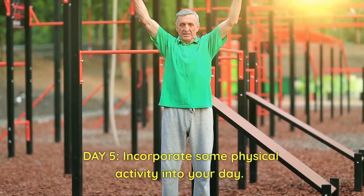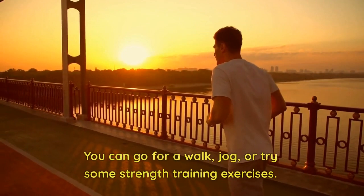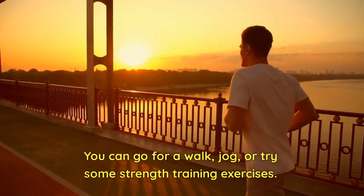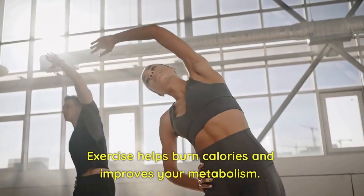Day 5: Incorporate some physical activity into your day. You can go for a walk, jog, or try some strength training exercises. Exercise helps burn calories and improves your metabolism.